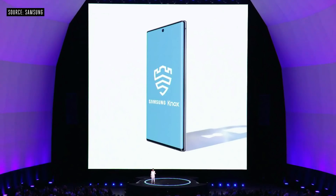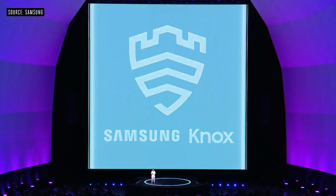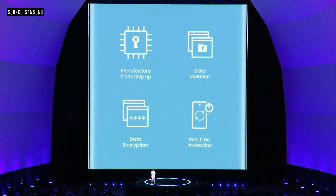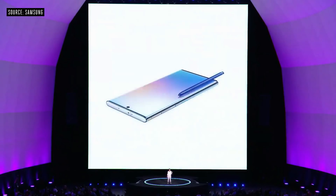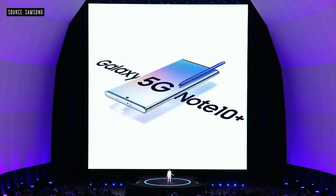With Samsung Knox, our devices are protected by a defense-grade security platform. Knox is built into the hardware and anchored directly to the chipset to make sure the only person who can access your phone is you. And now, we're bringing that power to the Note with the Note 10 Plus 5G.